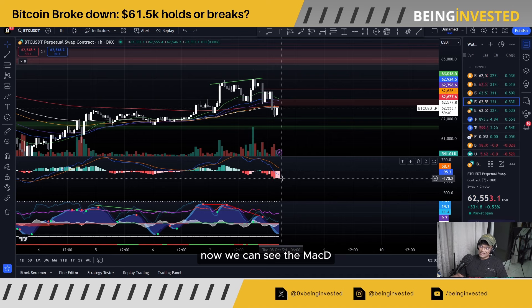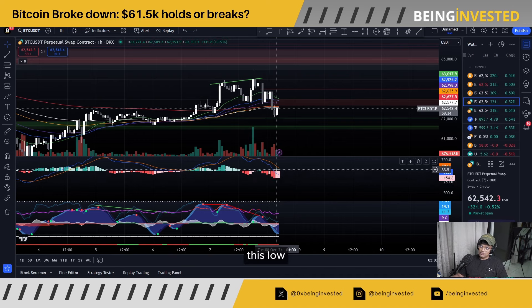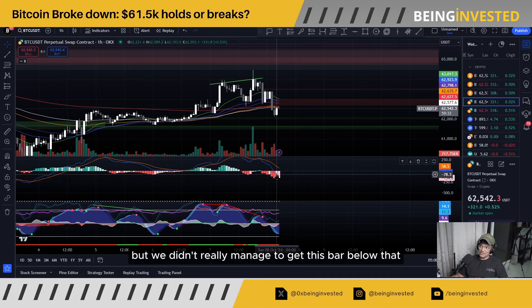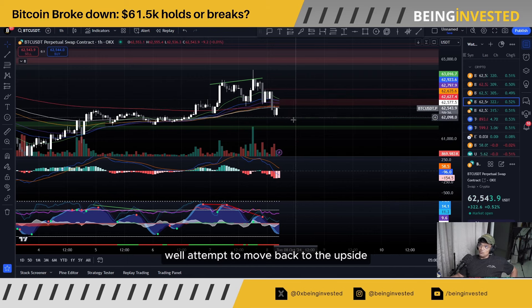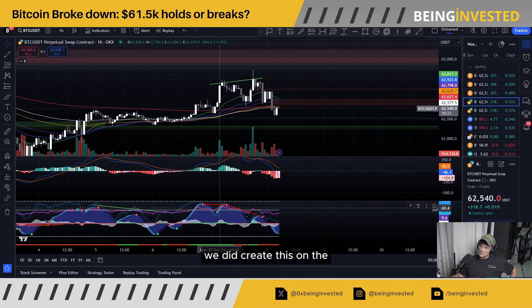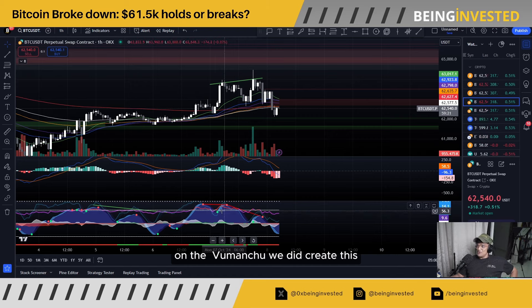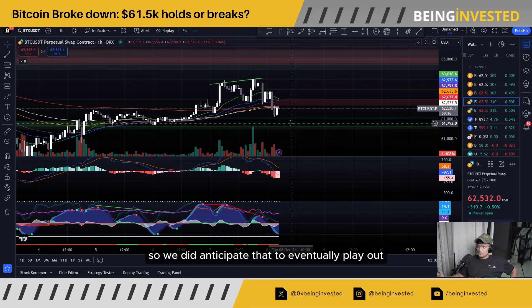We can see the MACD is sort of curling back to the upside. It did create this low, but we didn't really manage to get the bar below that as well — so that is suggesting we could see some sort of attempt to move back to the upside, otherwise a tumble to the downside. On the Wu Manchu, we did create this bearish divergence, so we did anticipate that to eventually play out.